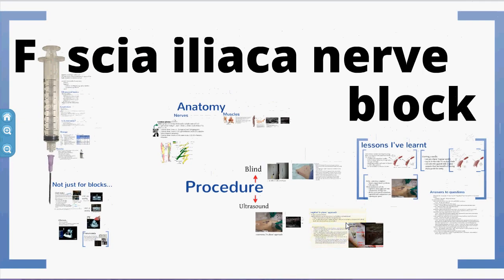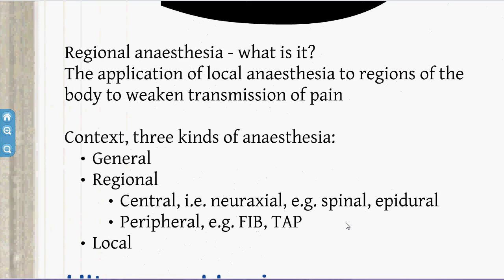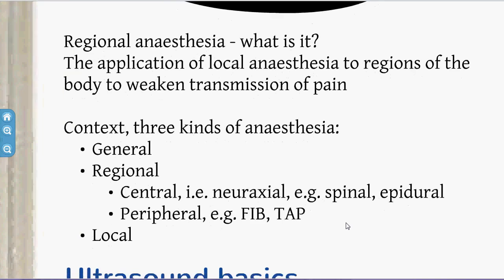So what does Magnitude have to do with fascia iliaca nerve blocks? We'll get to that. A fascia iliaca block is a kind of regional anaesthesia — the application of local anaesthetic to a region of the body to reduce transmission of pain centrally to the hypothalamus. There are three kinds of analgesia: general, regional (which can be central like a spinal, or peripheral like a transversus abdominis block), and local anaesthetic.